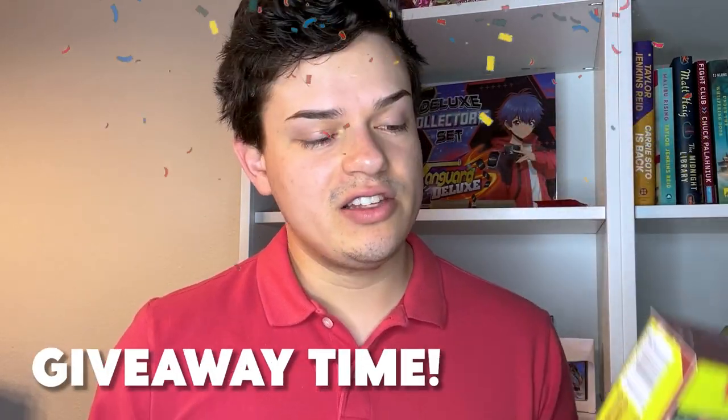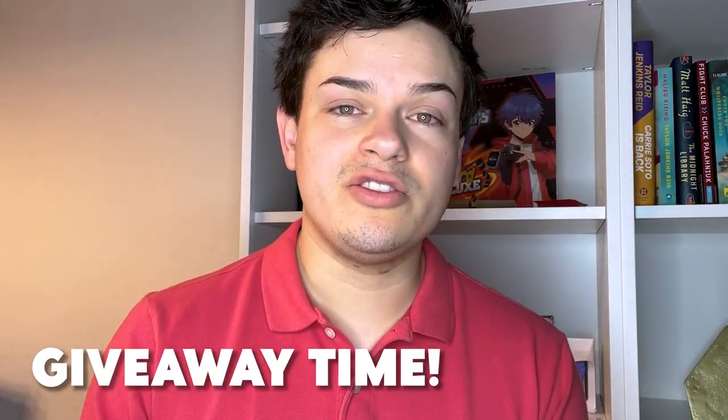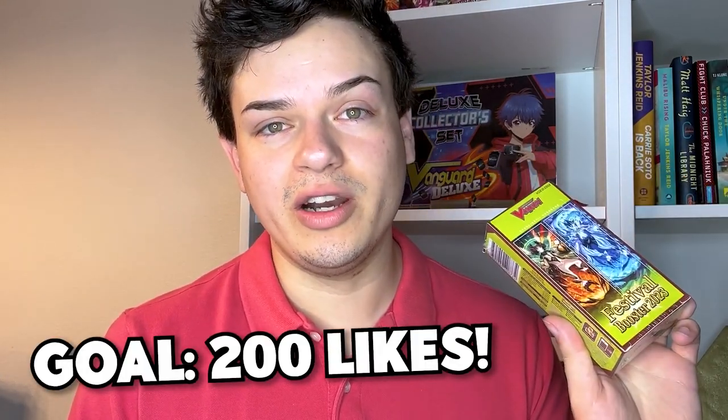One more thing I wanted to mention before getting to the unboxing is we're doing a giveaway. We have one box we're going to be unboxing for the channel, and another one we're going to be giving away to one lucky winner. The rules and details will be in the description below. We're working on getting the video up to 200 likes — if we hit that, we'll be giving away a box to one lucky winner.